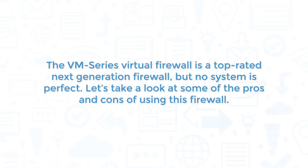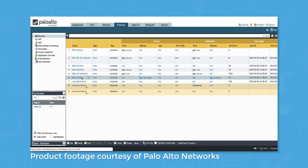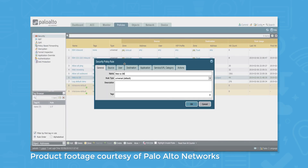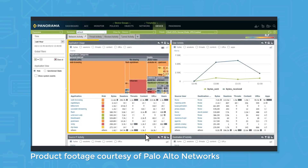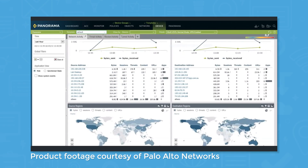The VM Series Virtual Firewall is a top-rated next-generation firewall, but no system is perfect. When it comes to security features, the VM Series is hard to beat. Whitelisting and user-based policies are effective at stopping lateral movement threats, and the ability to manage all your firewalls from Panorama lends a high level of visibility to network activity.